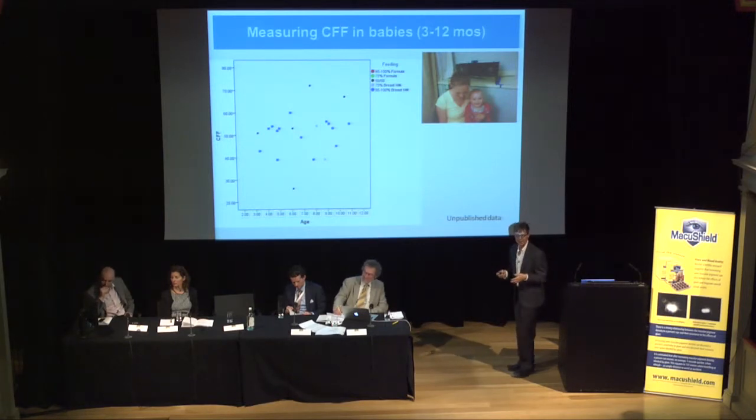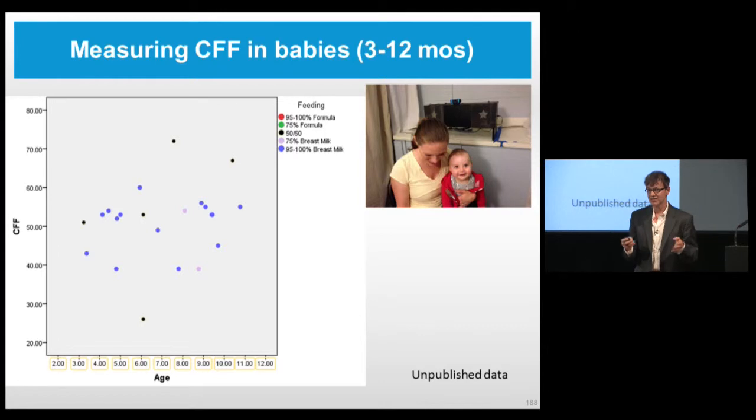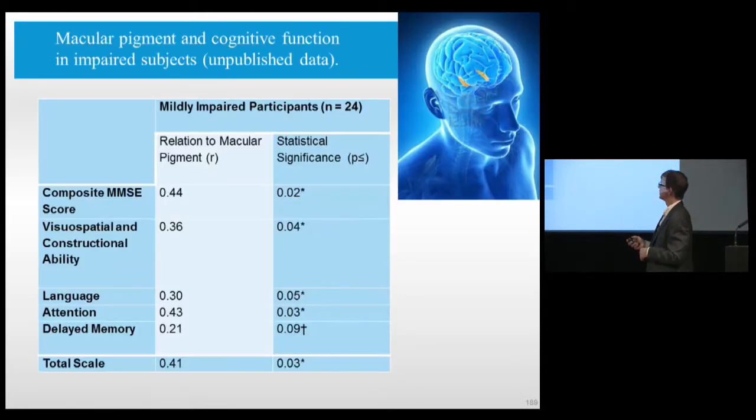We're now doing investigations on how to measure neural processing speed in infants. We're not yet at the point where we can say anything about how lutein affects that, but you can measure it in babies from 3 to 12 months—and already there are fairly large differences. Babies will differ by a factor of 2 when they're 4 months old. You see these brain differences right off the bat, so the question is: can they be modified?